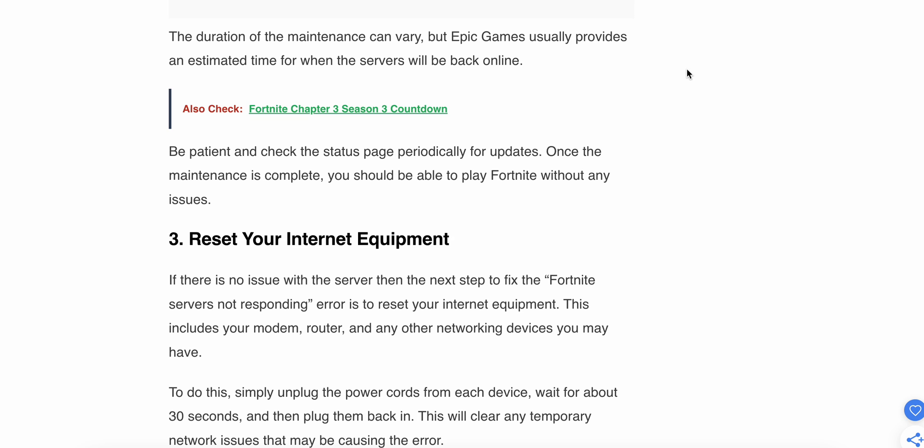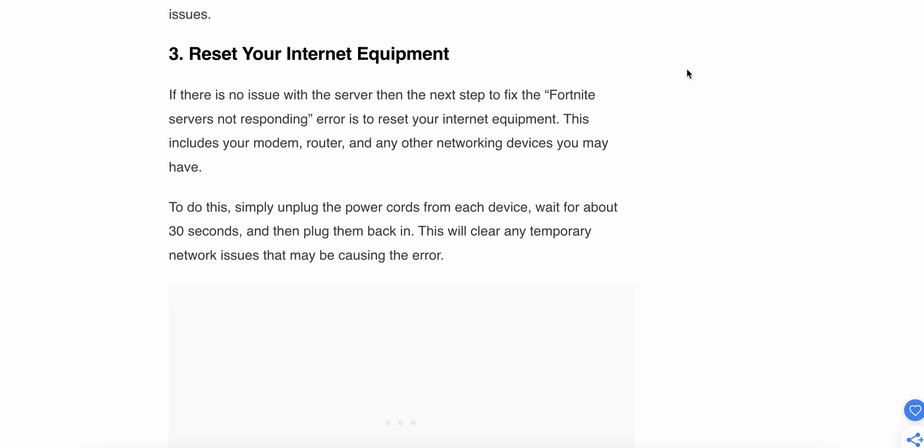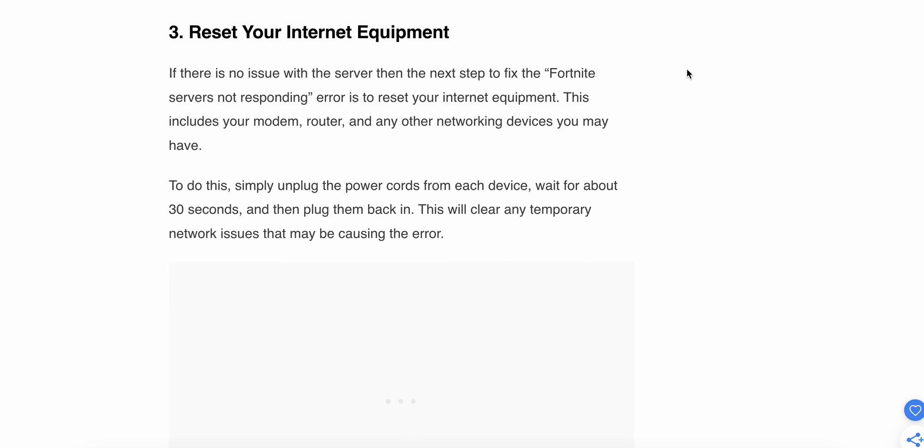Once the maintenance is complete, you should be able to play Fortnite without any issues. The third step is to reset your internet equipment. If there is no issue with the server, the next step is to reset your internet equipment. This includes your modem, router, and any other networking devices. Simply unplug the power cord from each device, wait about 30 seconds, and then plug them back in.